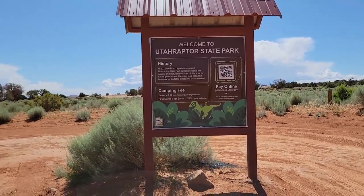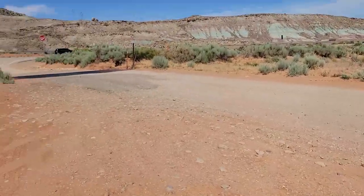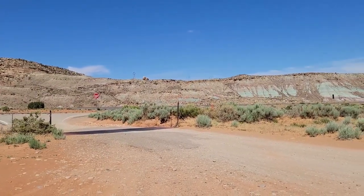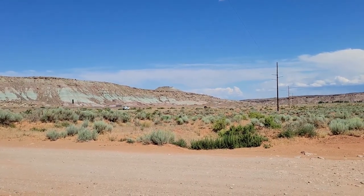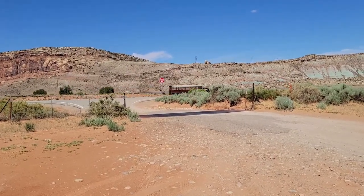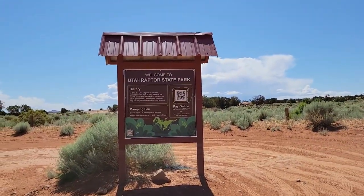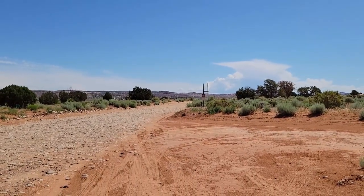So this is the entrance sign. There's the entrance. This is Willow Springs Road here, and then that's Highway 191 right there. You take 191 down that way, which I guess is north to Interstate 70, and then hang a left turn on Willow Springs Road right there. And this is the entrance — continue down that way for campgrounds.